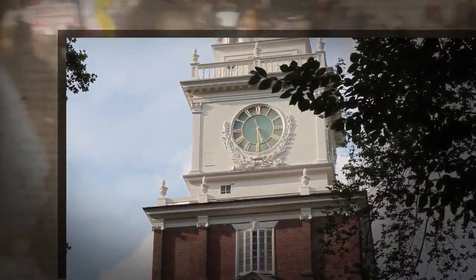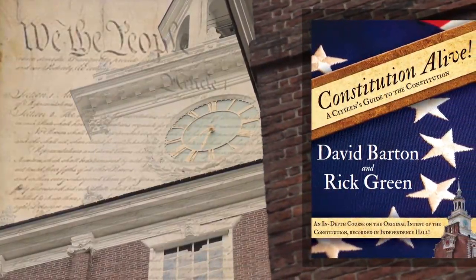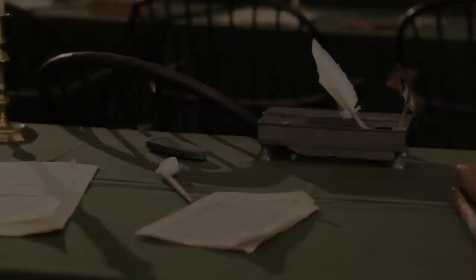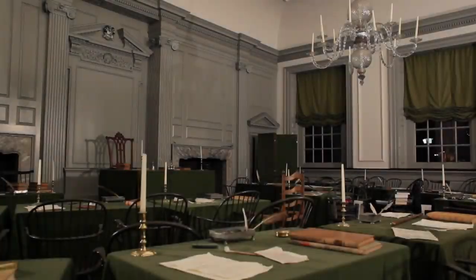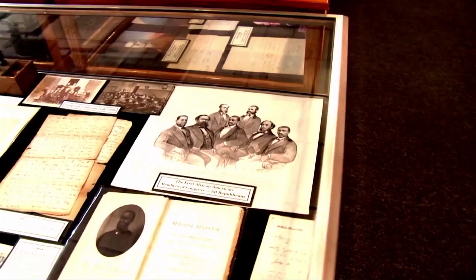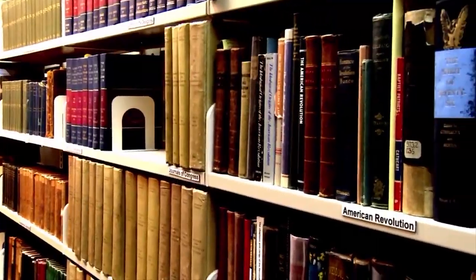People all over America are wanting to read and study the Constitution. They want to know what the principles are that made our nation great. We've got a special program for you available now called Constitution Alive with David Barton and Rick Green. It's actually a teaching done on the Constitution at Independence Hall, in the very room where the Constitution was framed. We take you both to Philadelphia, the Cradle of Liberty in Independence Hall, and to the Wall Builders Library, where David Barton brings the history to life to teach the original intent of our founding fathers.